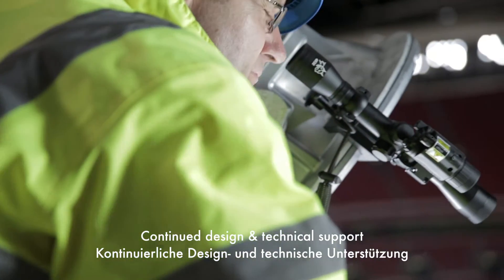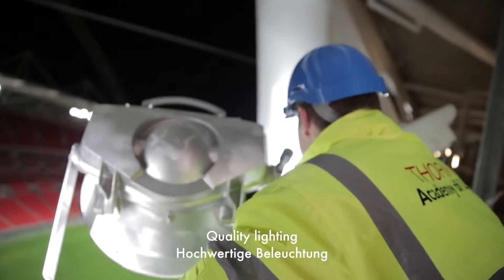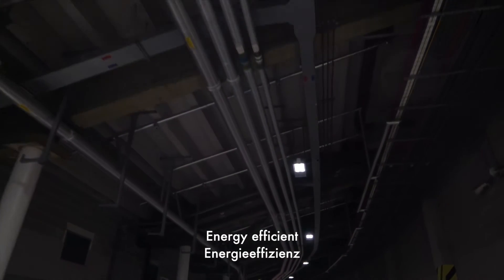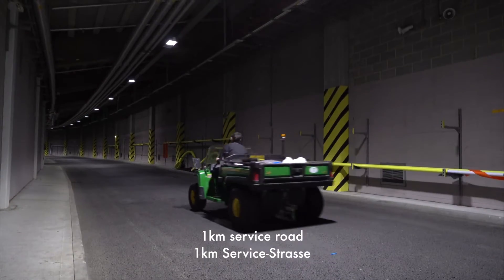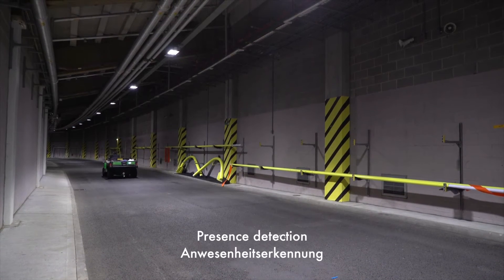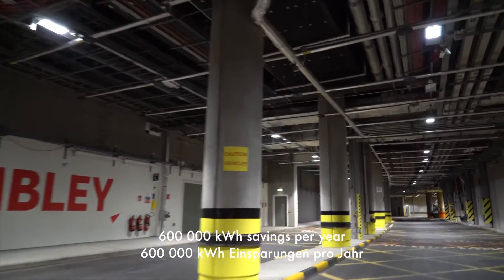We are now working together to upgrade the lighting throughout the stadium to be more environmentally sustainable without losing the quality lighting approach expected for the venue. A great example is the service road that runs around the underside of the whole stadium, just under a kilometre in length. The result was a 150-watt LED alternative with presence detection and dimming functionality, delivering around 600,000 kilowatt hours savings per year, with a much brighter service road.